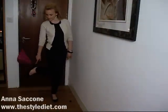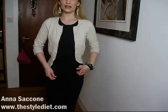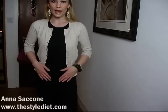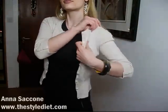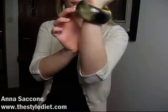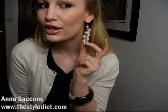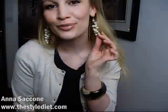I also have black suede pointy-toe flats from ASOS, a basic black short-sleeve t-shirt from Marks and Spencer, which I'll be using a lot in this video, a bangle from River Island, and beaded gold grape-style earrings from Forever 21.